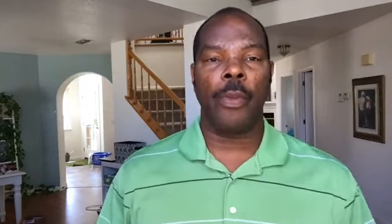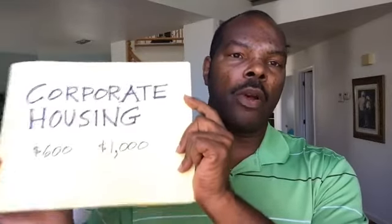Even if you rented someone else's place, furnished it, and managed it differently than they did, you can make extra money. That extra money is what you use to improve your lifestyle — give you some breathing room, pay down your student loans, pay for a car payment or a lease payment.